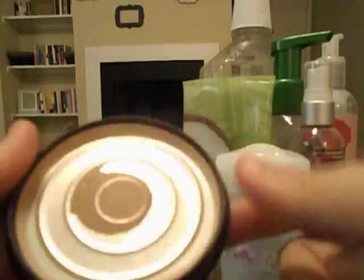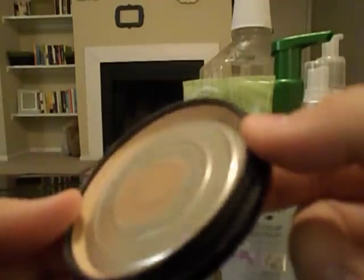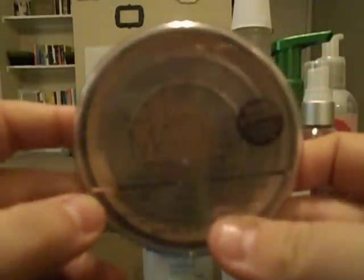I finished my Rimmel Stay Matte Pressed Powder. This stuff is great — you can see there's some around the rim, but it was getting impossible to cram my brush in there, so I called it done. Great powder, I really like it, and I'll likely repurchase it. I'm just trying to use up powders I hate first.